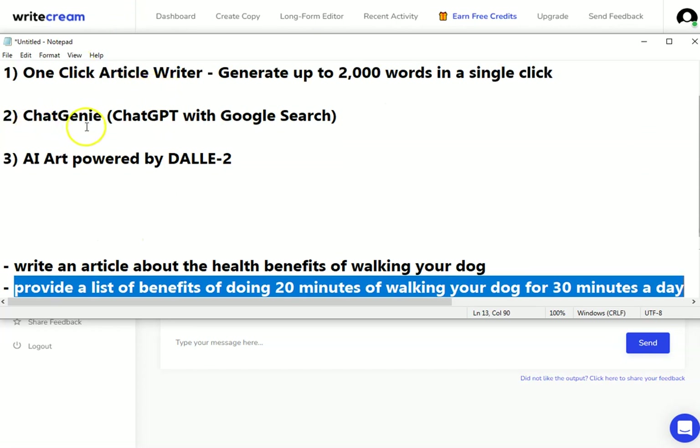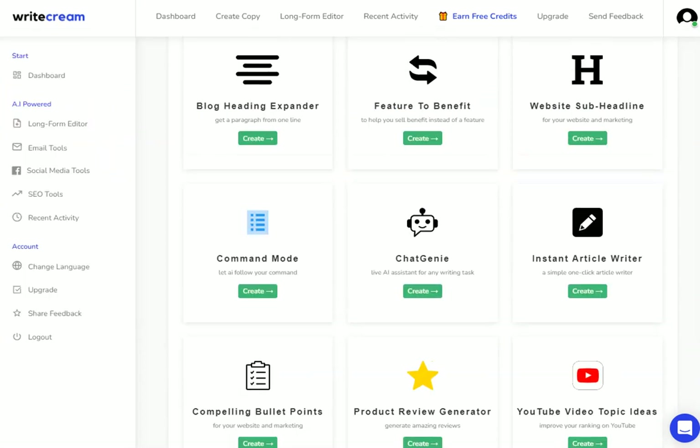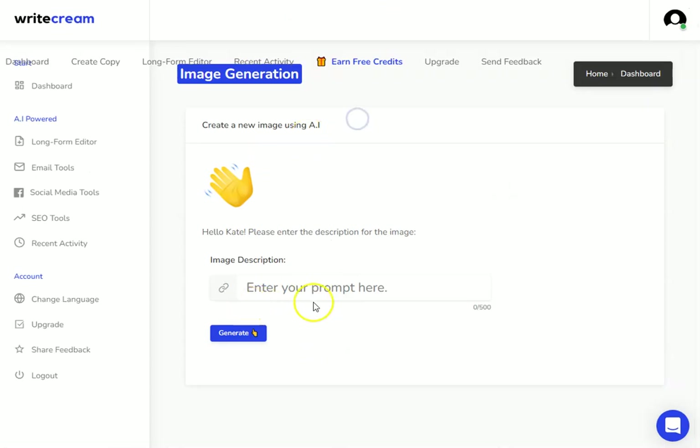Now we've seen the one-click article writer and Chat Genie in action, we'll move on to the AI art. I'll be doing a full video on all the different things you can do with Chat Genie in a future video. The AI art is powered by DALL-E 2, which a lot of people have been using. It's the image generation tool — this is what it's going to look like when you click on it.